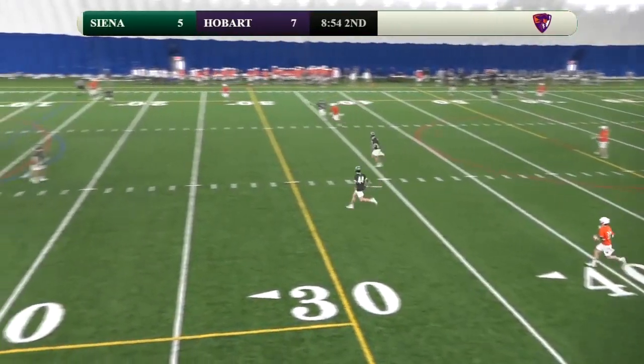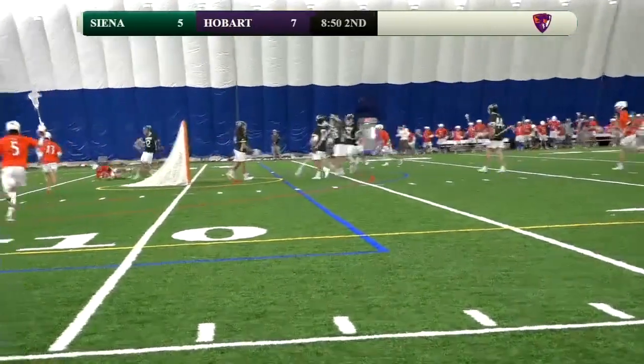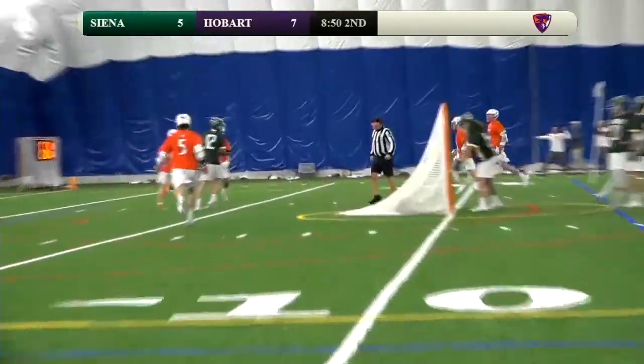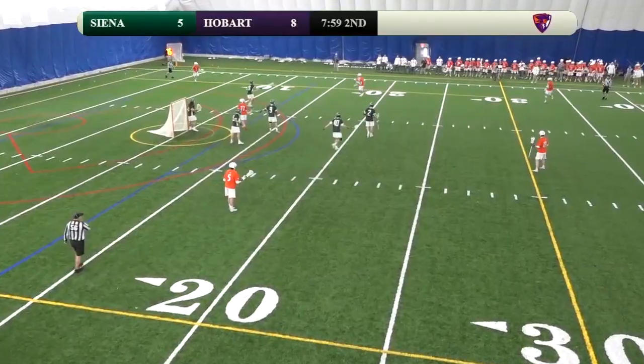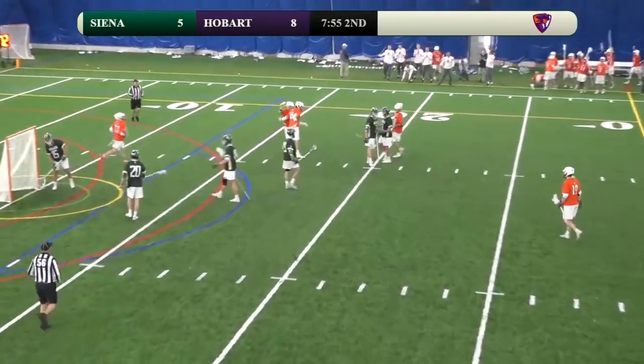Simus — what a great catch! Oh man, that pass was off target. Here's Simus, going low and scores! Oh, what a great catch and a flag! So it's a minute man up here for Hobart. Hard crank — score! Knox has the hat trick!